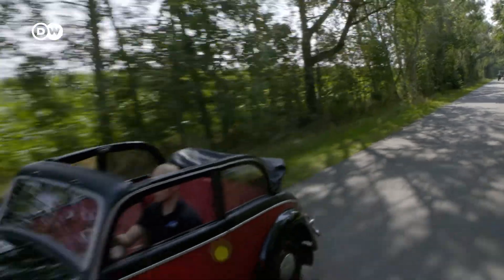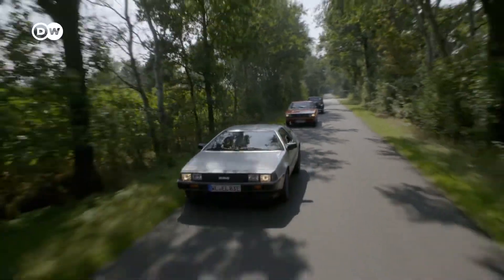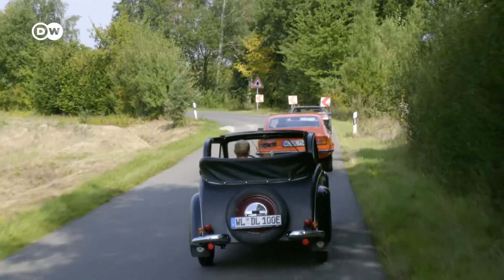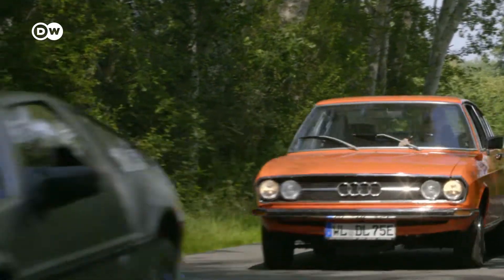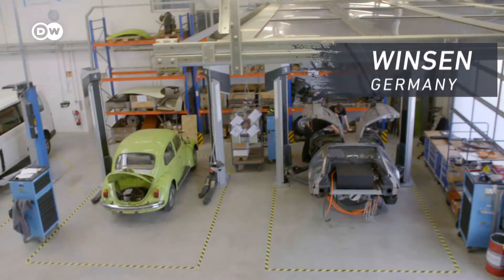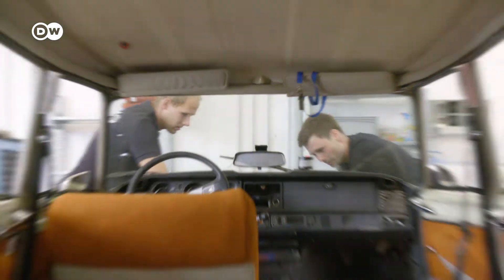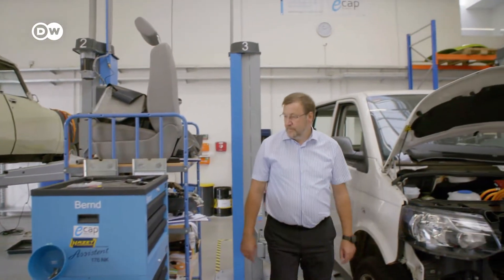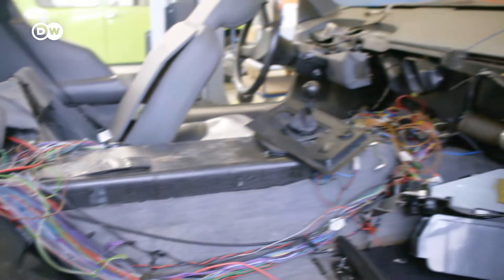Electrically powered vintage cars are all the rage. Their old combustion engines have very high emissions, a burden on both the environment and the conscience of a lot of drivers, and they may soon be banned from city streets. Dirk Lehmann has turned electrification into a burgeoning business model. First the engine and transmission are removed, before new components are custom fitted depending on the model. His customers pay up to 100,000 euros for the transformation.